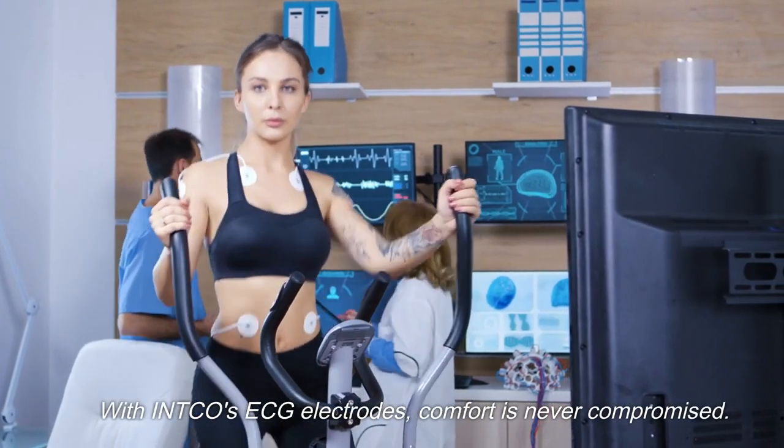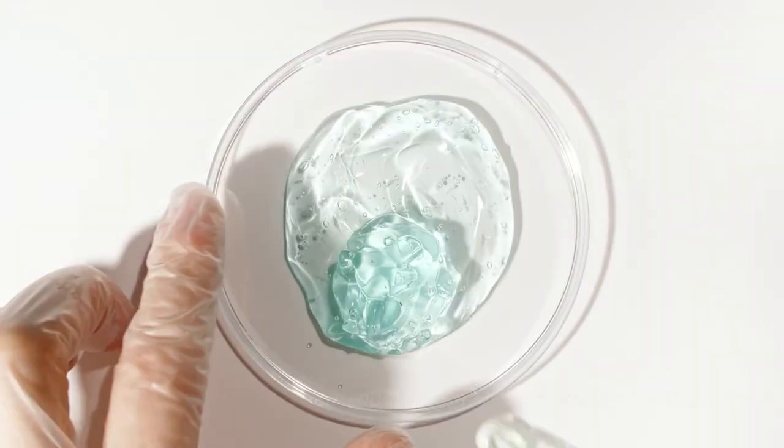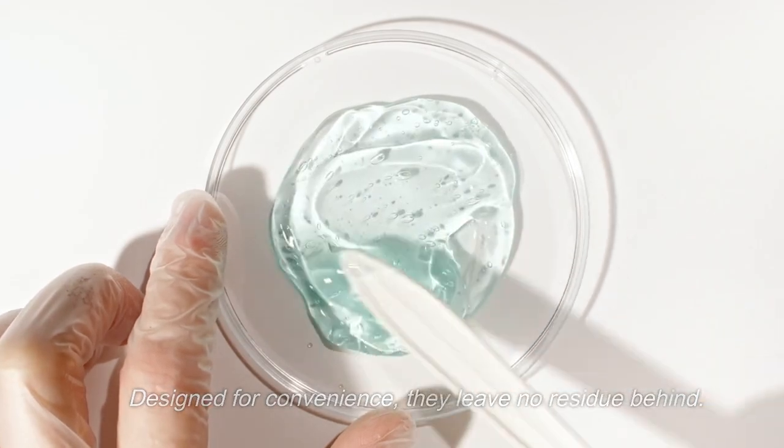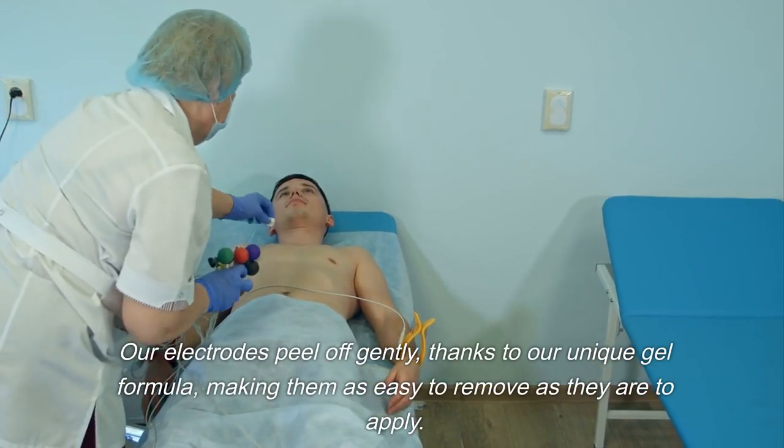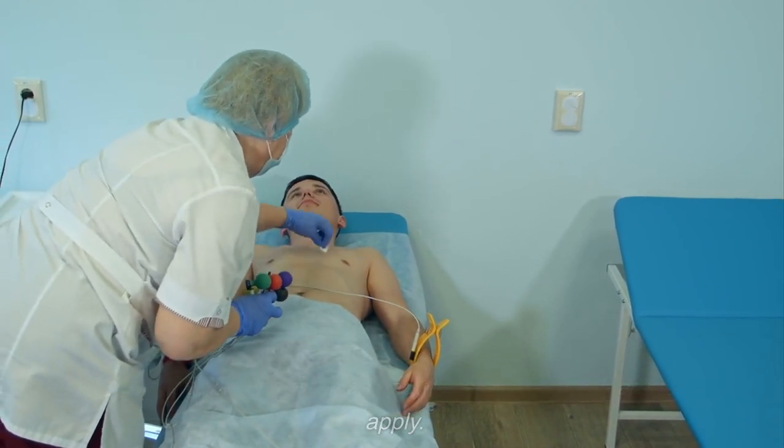With NTCO's ECG electrodes, comfort is never compromised. Designed for convenience, they leave no residue behind. Our electrodes peel off gently, thanks to our unique gel formula, making them as easy to remove as they are to apply.